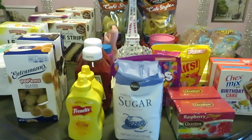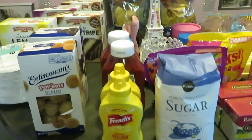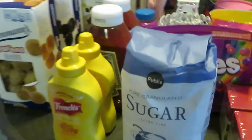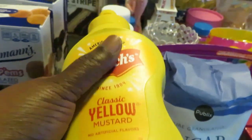Hey guys, it is Arika Misha here with my quick little Publix haul. These are the deals I got this week, so let me go ahead and show you guys. Pretty much BOGO everything, guys! The French mustard — classic yellow mustard — was BOGO this week.